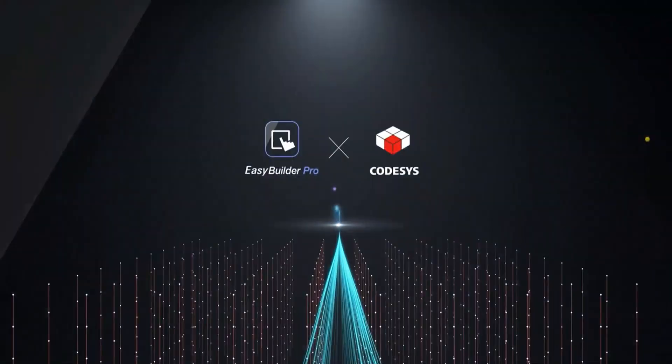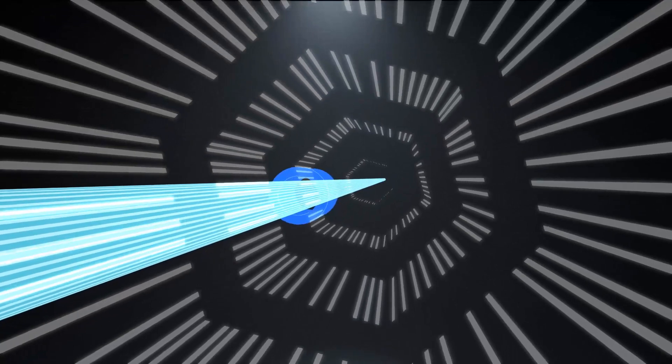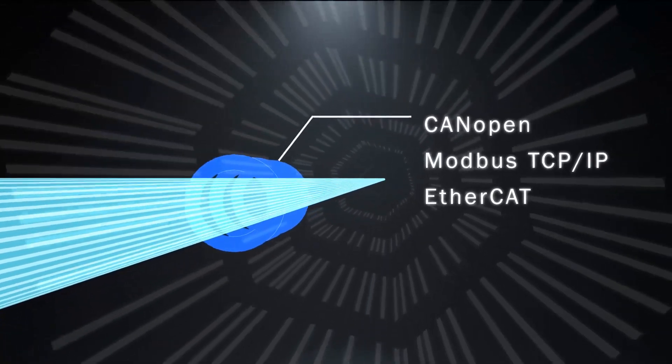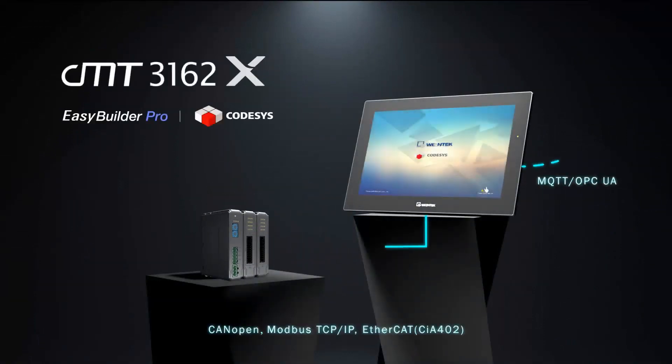WinTech's industry-leading software ensures that our CMT3162X will outpace the competition. And when coupled with WinTechUSA's Remote I/O, the power in your hands is unmatched.